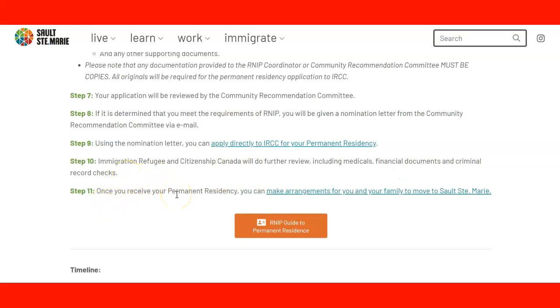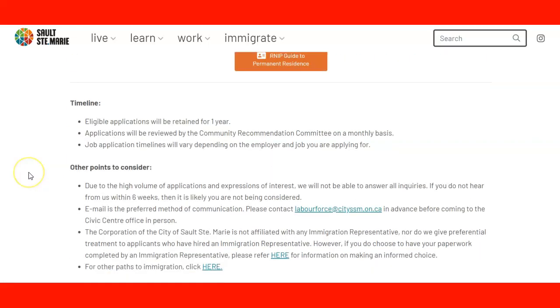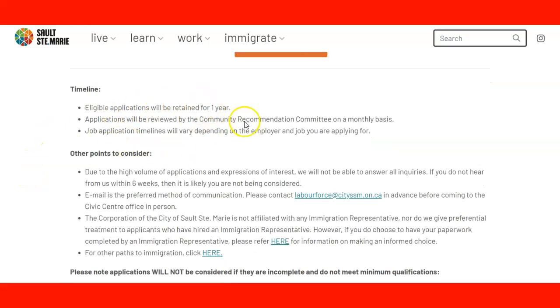Once you receive your permanent residence, if everything goes well, you can make arrangements for you and your family to move to Sault Ste. Marie. Those are the eleven steps you need to fulfill. Note that there is also a guide to becoming a resident that you can click for more information. There is also a timeline — important to check. Eligible applications will be retained for one year, whereas other cities retain applications for only three or six months.